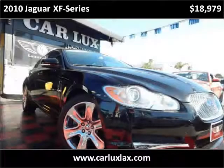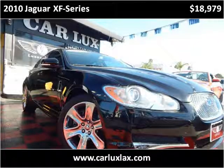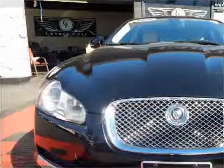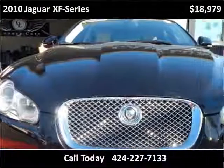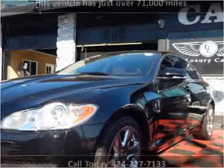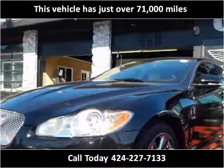This 2010 Jaguar XF Series is available from CarLux2. This vehicle has just over 71,000 miles.